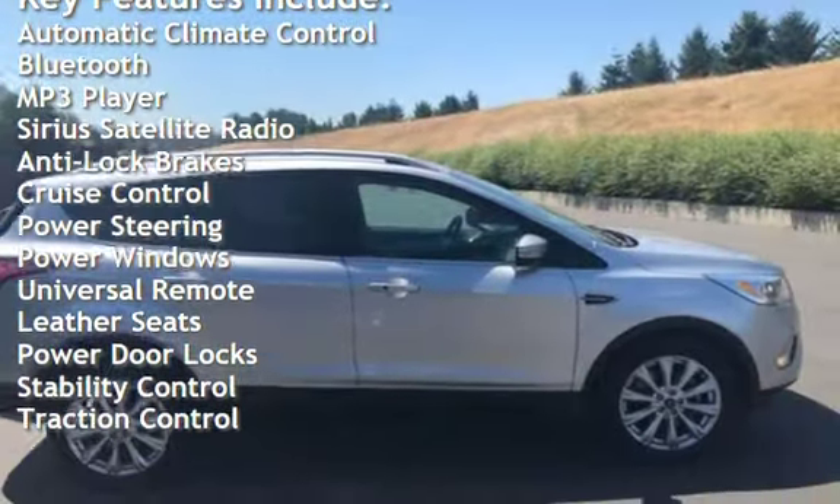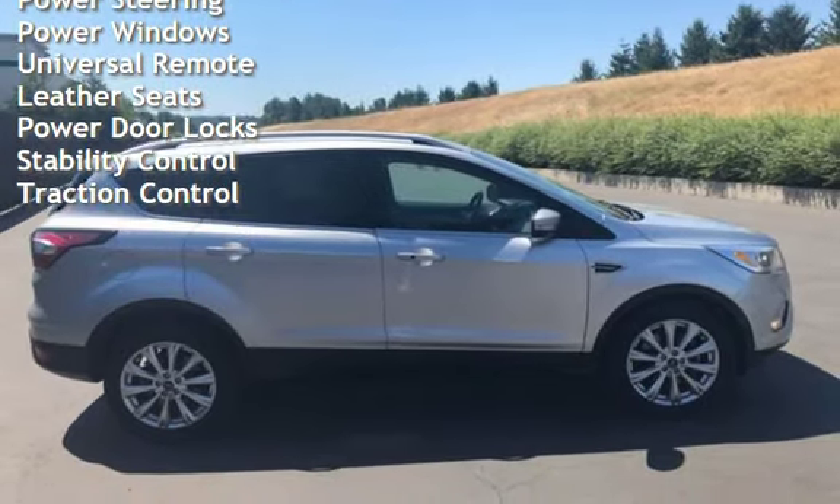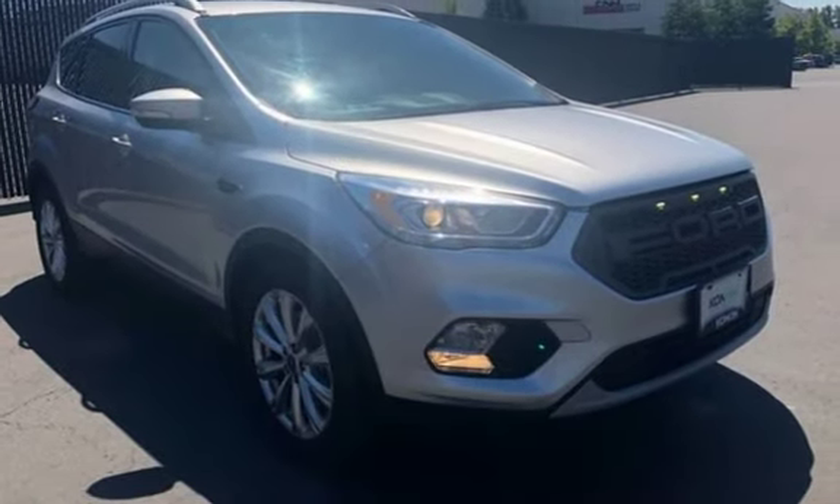Additional features include anti-lock brakes, cruise control, power steering, power windows, universal remote, leather seats, power door locks, stability control, and traction control.